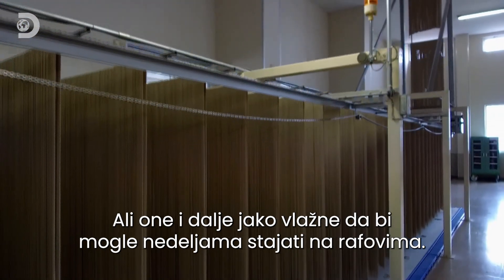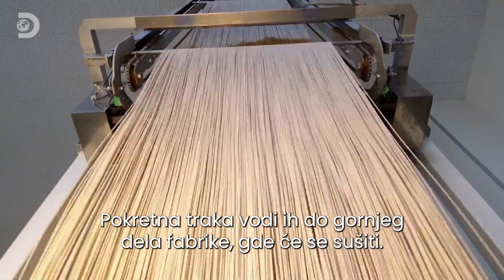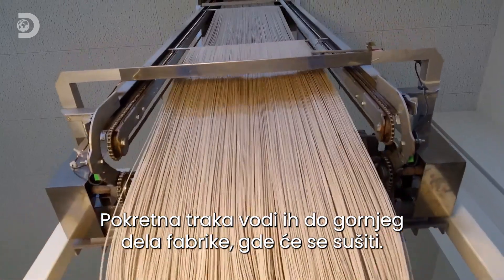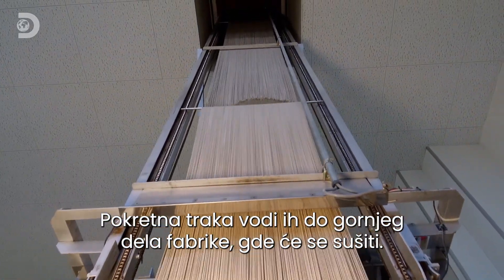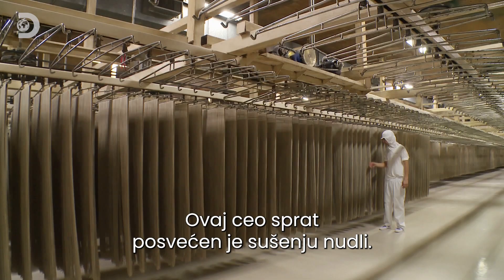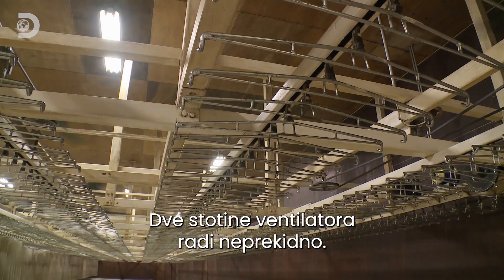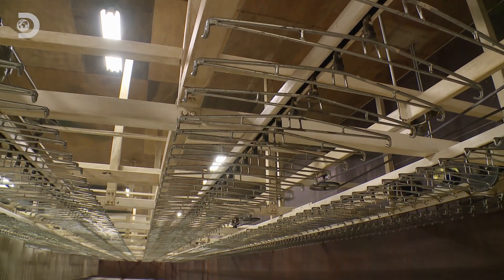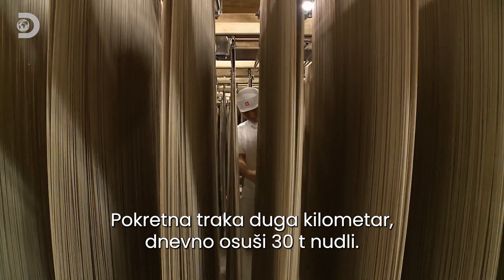A quick width check confirms the noodles are the right size, but they still contain too much moisture to survive weeks on the shelf. For a proper drying out, rows of rails carry them through a hole in the ceiling to the factory's upper floor. The entire level is dedicated to drying, with 200 fans whirring around the clock.